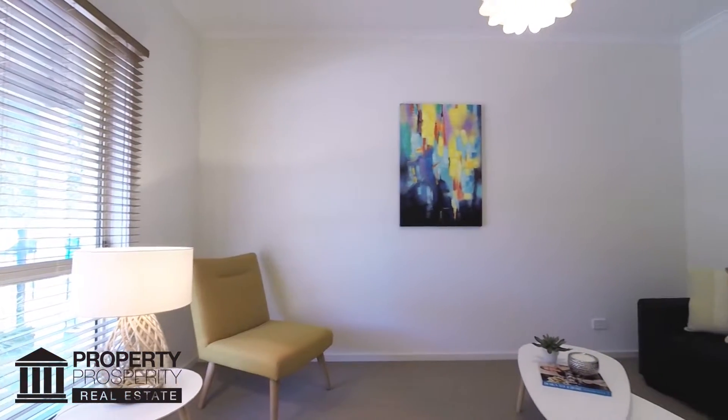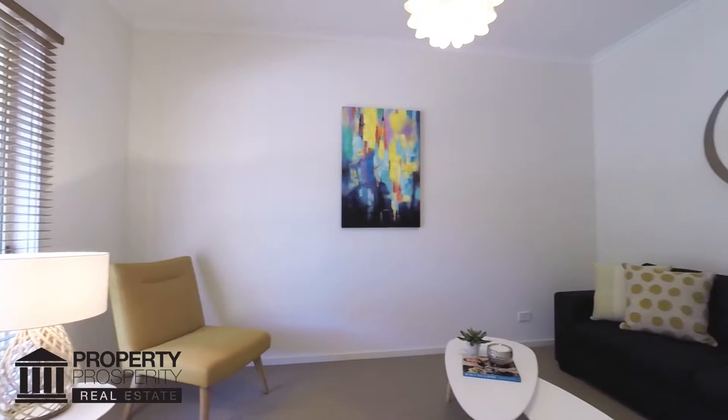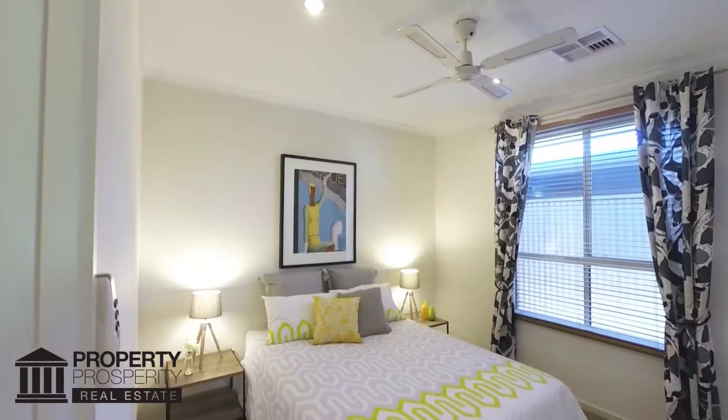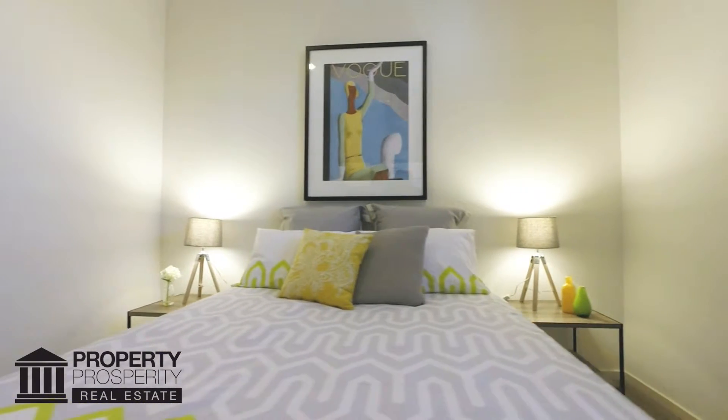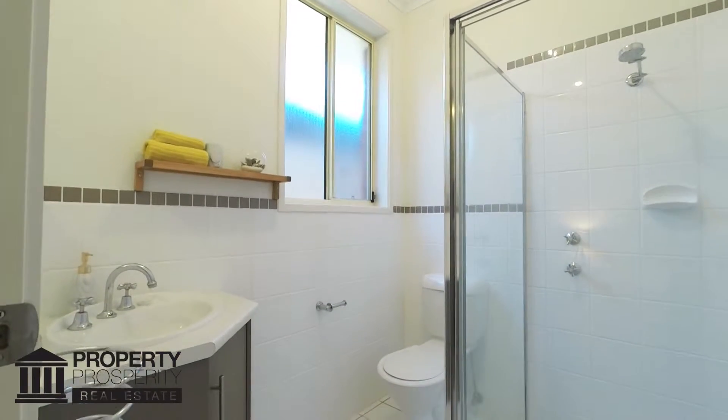Entering the front door, the wide hallway and high ceilings create a sense of space. The morning sun illuminates the large master bedroom with walk-in robes and ensuite with white tiles and polished aluminium frame shower screen.